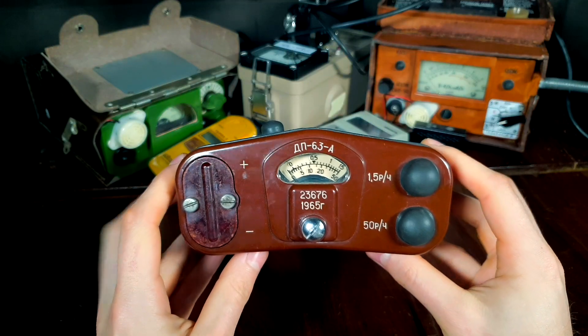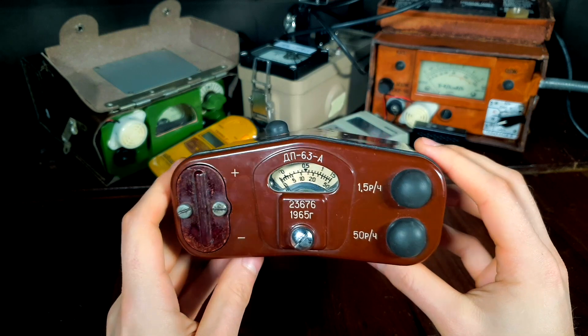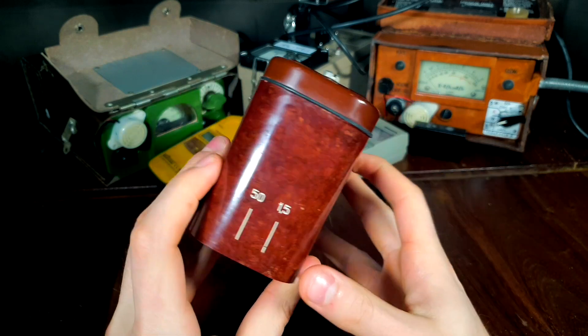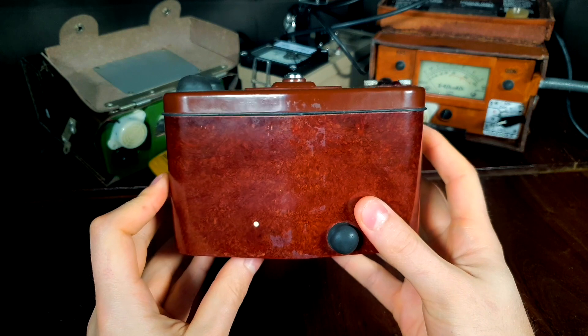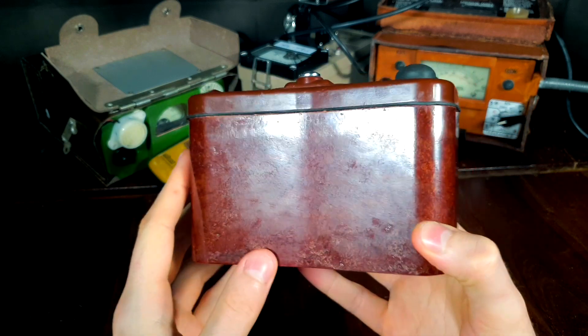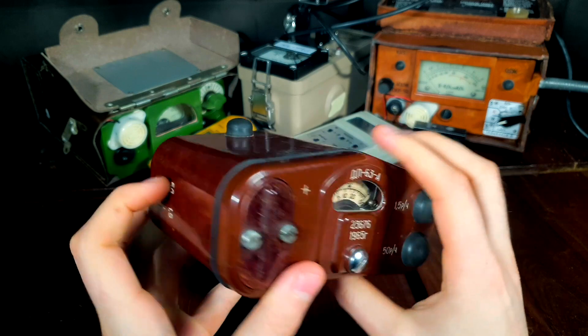Since the DP63A is a high-range Geiger counter, I don't think it is very practical, unless you're planning on going inside Chernobyl's Reactor 4. These units were produced by the Soviet Union during the Cold War from 1958 until the 1970s. What makes these Geiger counters really interesting is the fact that models produced before 1966 used radium paint on the scale. This was done in order to make the scale glow in the dark, however it also resulted in the meter itself being extremely radioactive.